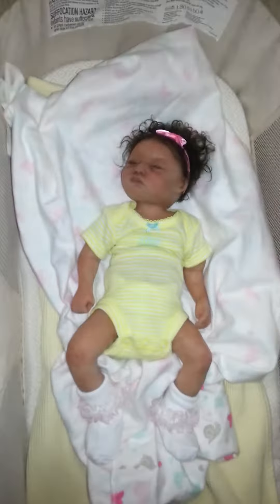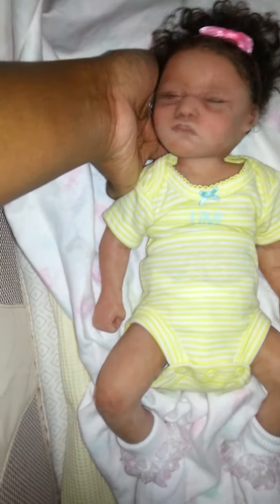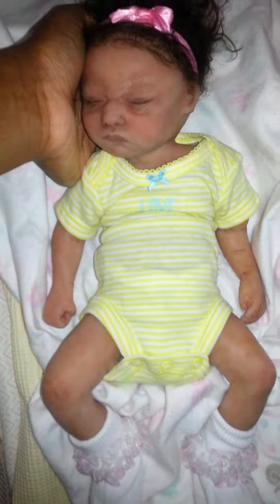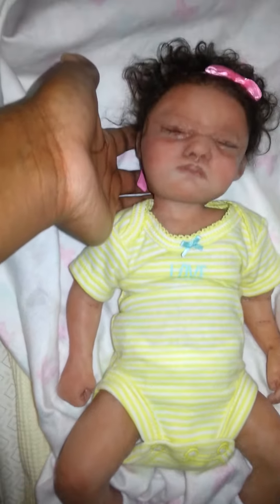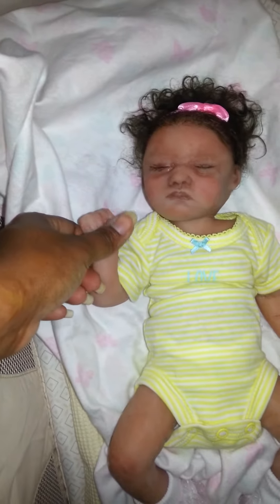Look at this little girl. I know you guys are probably going to get tired of seeing her, like I did with Remy. But I just get so excited when I get a new one. And she is, to me, so cute. I would love to pierce her ears, but I'm a little scared about the piercing of the ears.